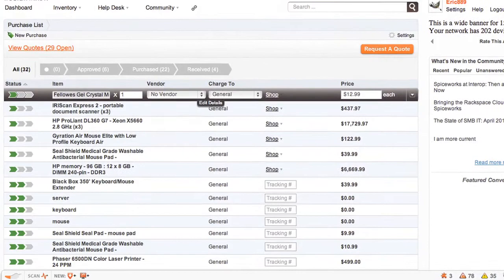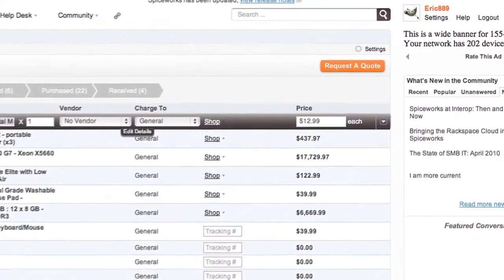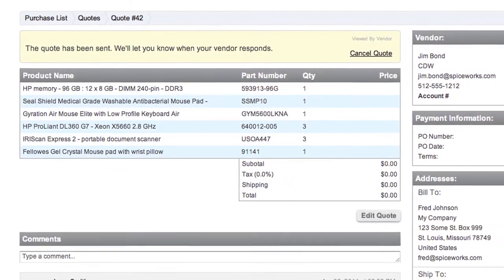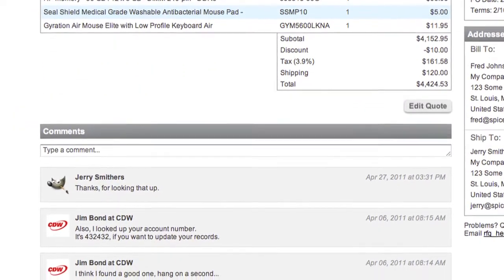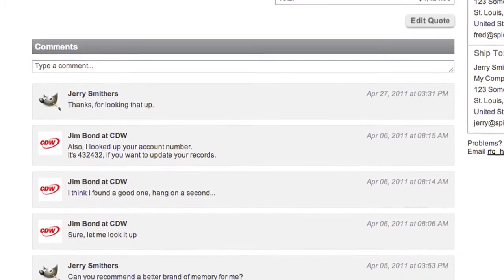The RFQ is a new feature that we built in. Basically, it allows you to take all the purchases in your purchase list that you haven't bought yet and send them up and create a new quote request that you can then edit and send to whatever vendor you want to use, allowing them to price it out and work with you, providing ideas on exactly which products would best meet your needs.